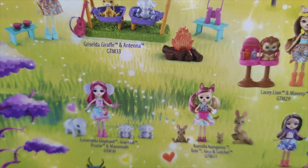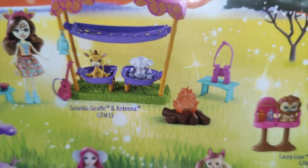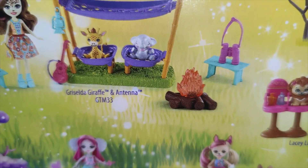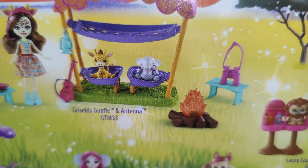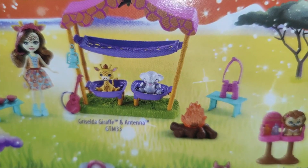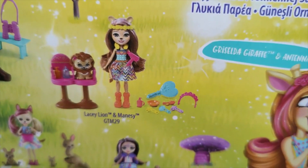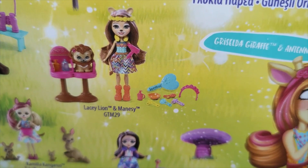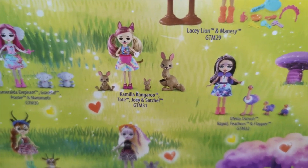Everyone keeps saying Enchantimals is finished, but there are so many in this new range, it's just unreal. This is Griselda Giraffe with her antenna as well, shown with a little playhouse. Then we've got Lacy Lion and Manassee, which we've actually got in stock, and then Camilla Kangaroo.